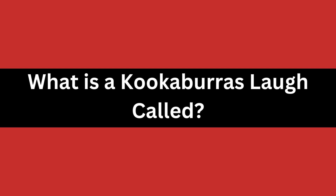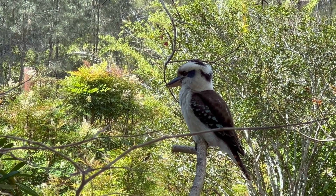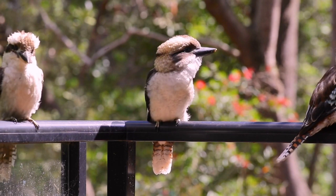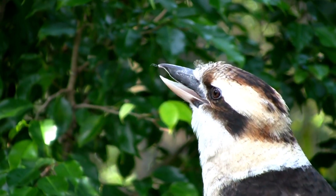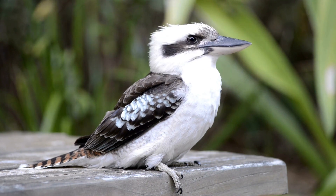What is a kookaburra's laugh called? The kookaburra's distinctive laugh is known as the bushman's clock, and it can be heard for miles. This unique sound is one of the most iconic in the Australian bush, and its unmistakable laughter evokes a strong sense of home and connection to nature. Whether you live in Australia or have had the chance to experience its natural beauty, the kookaburra's laugh is sure to bring a smile to your face.